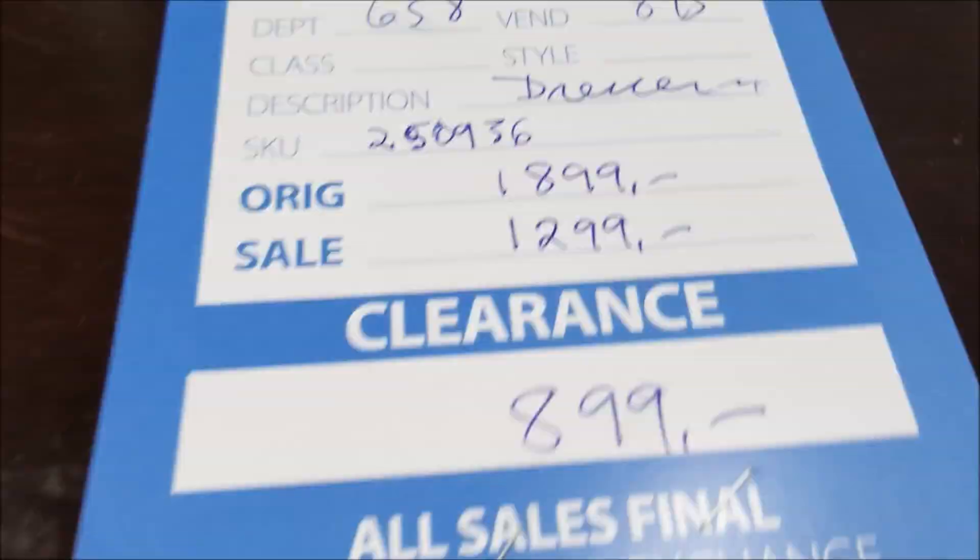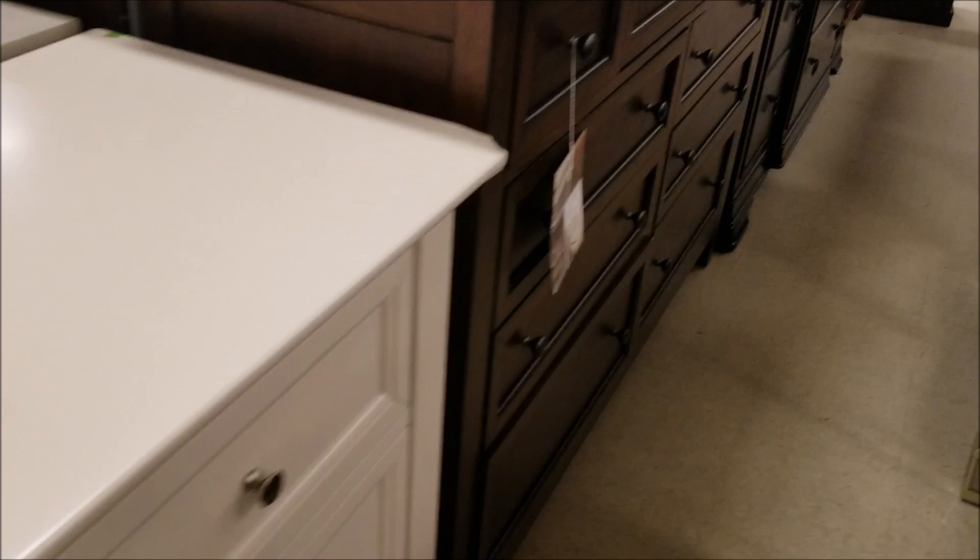This piece is beautiful but missing a number of pulls — I can't figure out how a piece of furniture can be missing pulls. But you're talking $899 as opposed to what it was originally, and then you get another 20% off that. I love a dresser or credenza or buffet that has a clean line to the drawer — just love that.